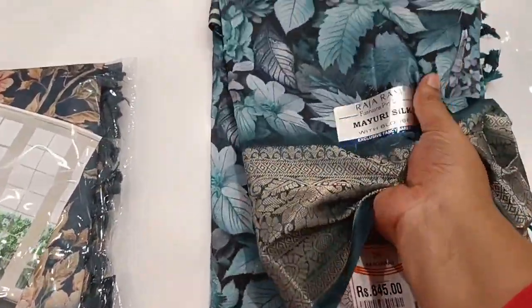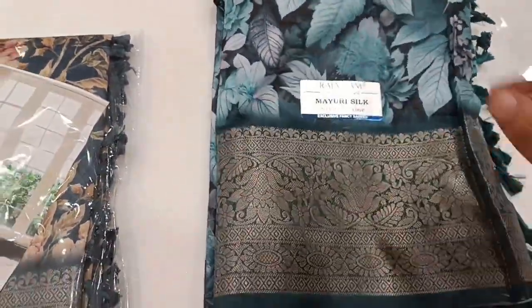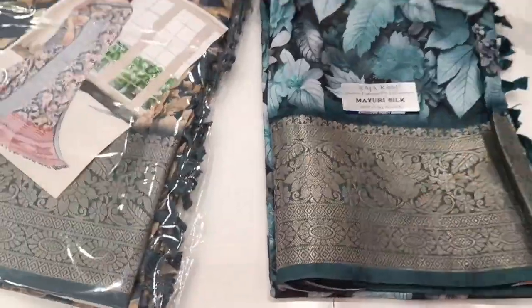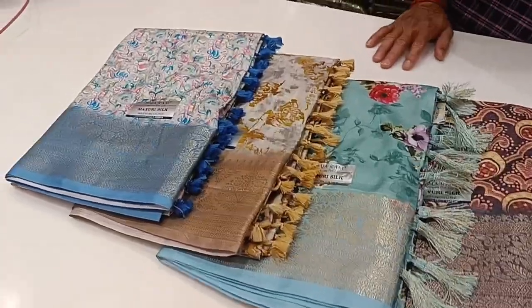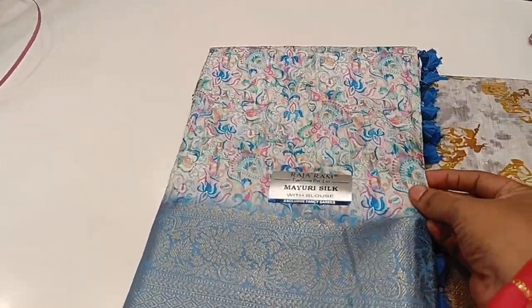It is a soft dress. This is the Silk Sari Collections. Please like the video and subscribe to our channel.